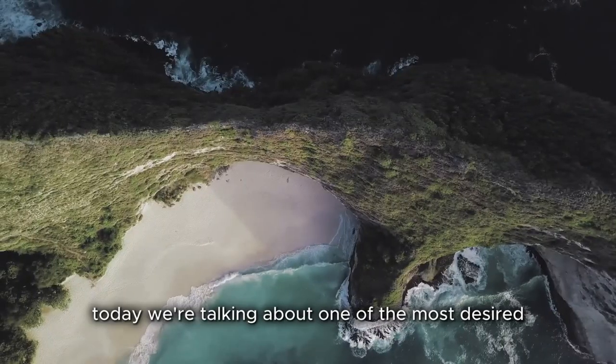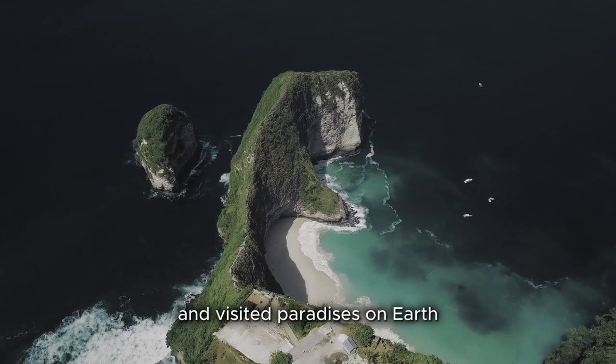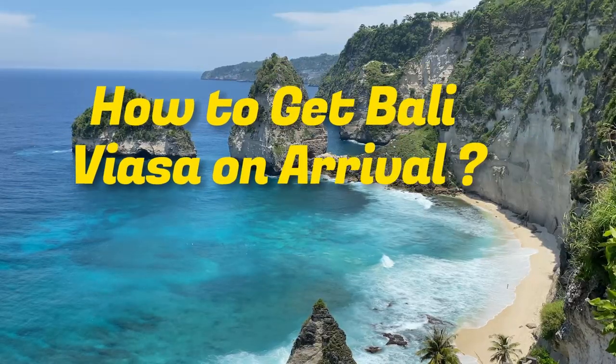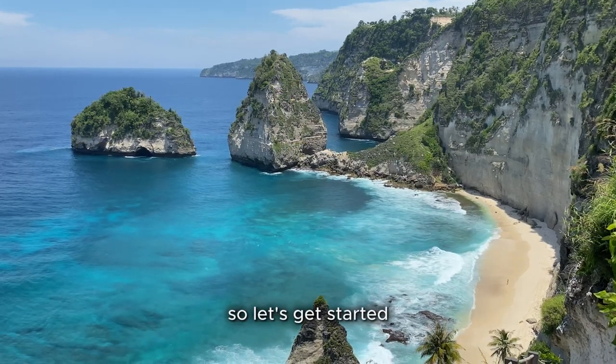Hello travelers, today we're talking about one of the most desired and visited paradises on earth — Bali, Indonesia — and more importantly, how you can get your visa on arrival to make your trip easier and stress-free. So let's get started.